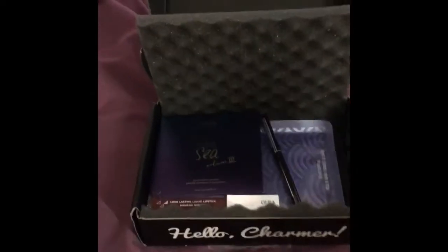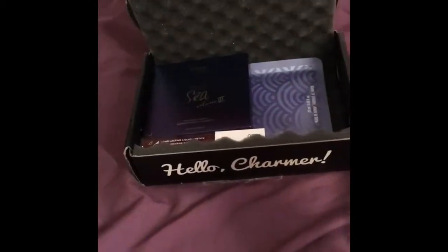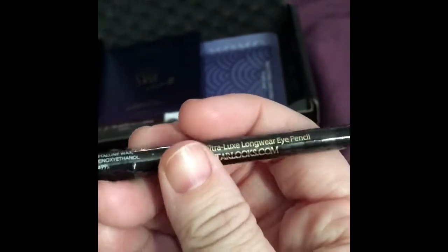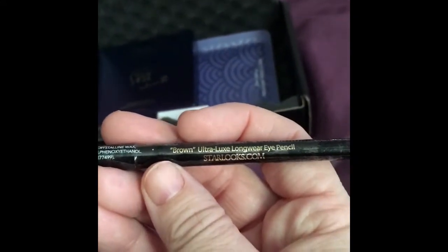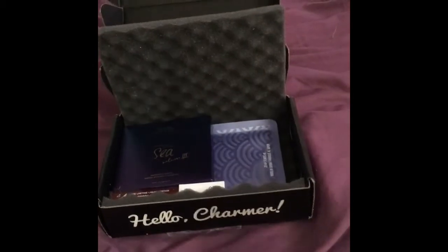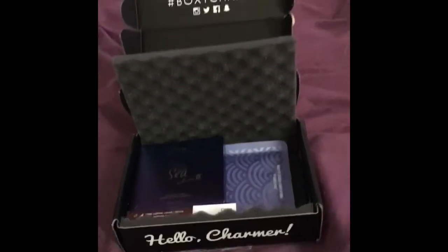The next thing we got is an eyeliner by the company Starlooks, and it's in brown — the 'Ultra Long Wear Eye Pencil.' I'm just going to try and open it and I'll do swatches at the end.